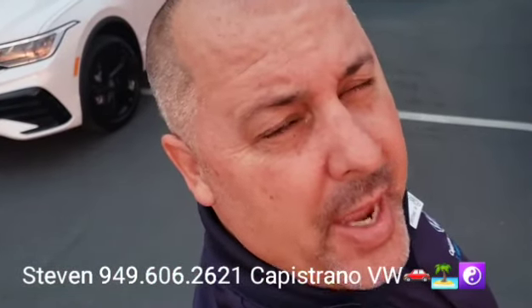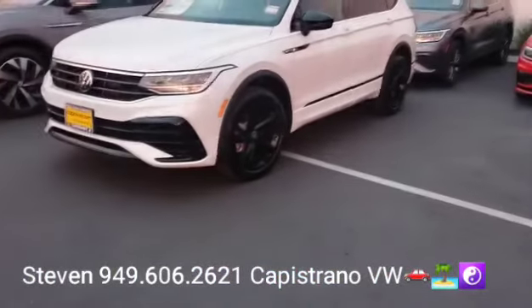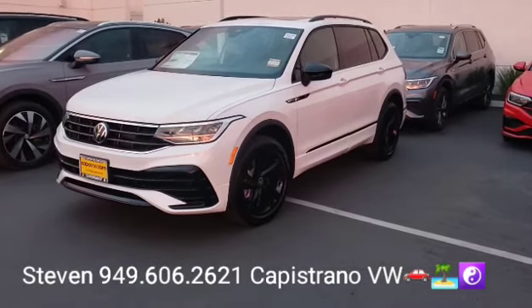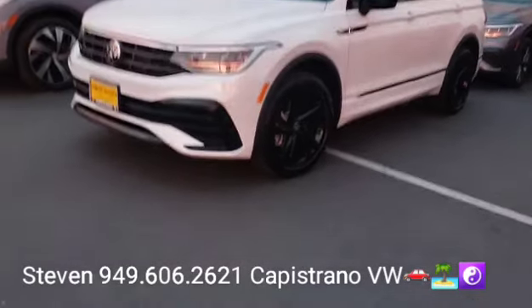Hey, how's it going? James and Steven here at Capstone Volkswagen. Just want to thank you for your online request for the 2023 Tiguan SE R-Line Black Edition. This is definitely the limited version of the Tiguan — very popular.